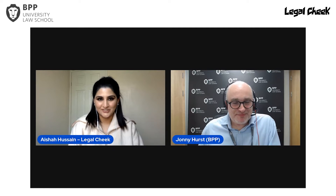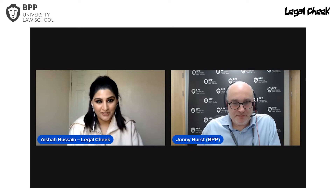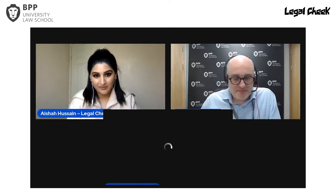Thanks for that introduction, Johnny. Let's get started with the panel discussion. I'd like to invite on stage two of Johnny's colleagues: Caroline Rayson, Head of SQE Programs at BPP, and Bruce Humphrey, Head of Legal Apprenticeships at BPP. I'll hand over to Johnny now, and I'll be back for the networking.